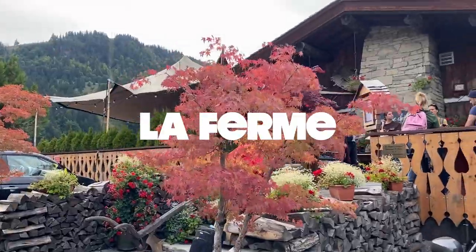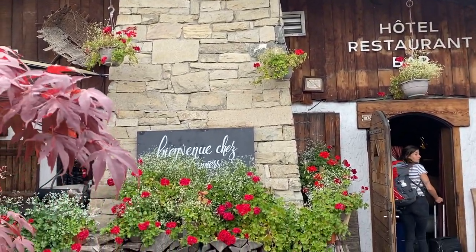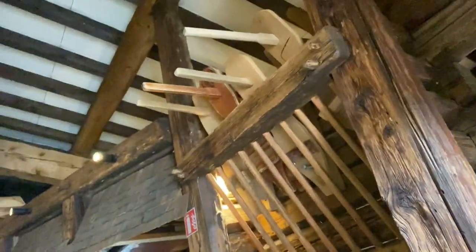We're now going to check in to our final accommodation of the press trip in the resort — the alpine town of Clousade. Checking into La Fermée, which is this beautiful chalet here. I love these traditional stays because they give you a really good taste of what alpine life is. Look at these mugs — it's all wooden, so beautifully crafted.